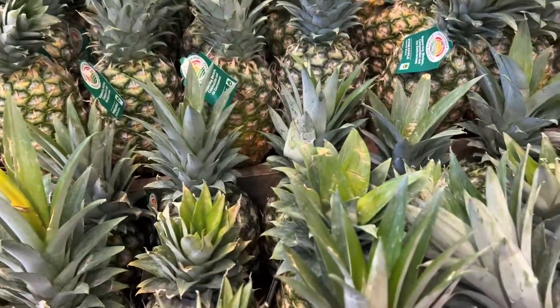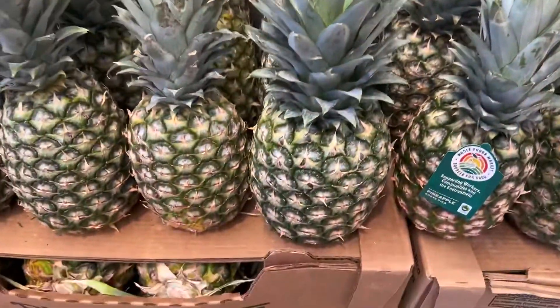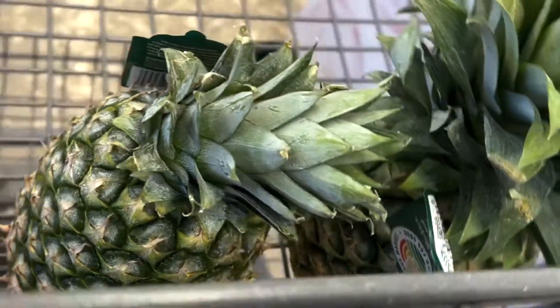Just in case you guys wanted to know how to pick the best pineapple: you gotta smell it at the bottom — the sweeter it smells, the better it is. These were the sweetest out of the bunch.